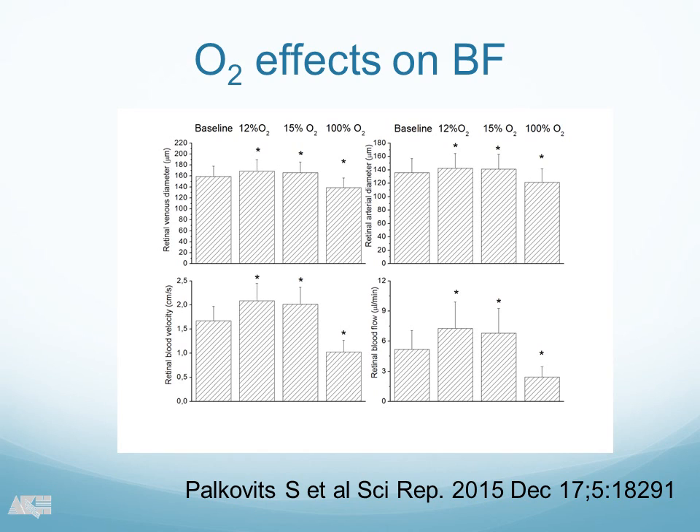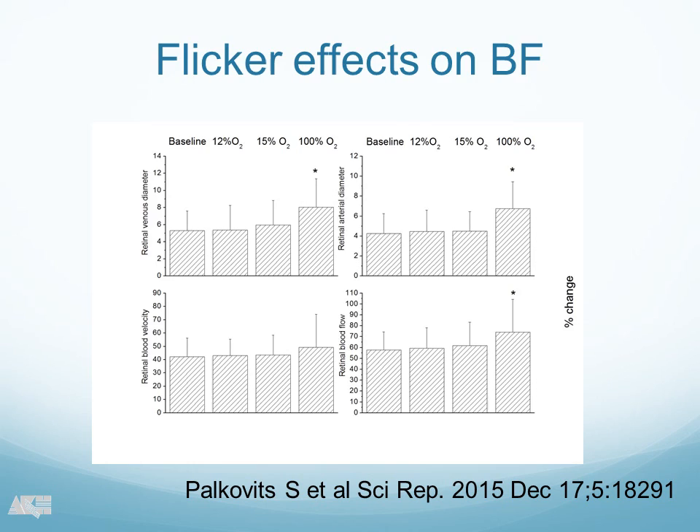This is very new data we published three weeks ago. These are the effects on blood flow, and this does not come as a surprise. If we look at 100% oxygen, we have a vasoconstriction — this is retinal venous diameter and this is retinal arterial diameter — and we have a vasodilatation under hypoxic condition and a vasoconstriction under hyperoxia. This is what we would expect, and it is also true for the blood flow velocity data. Under hypoxia we have an increase in blood flow, whereas hyperoxia leads to vasoconstriction and a decrease in retinal blood flow.